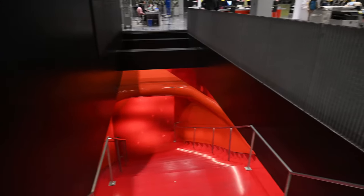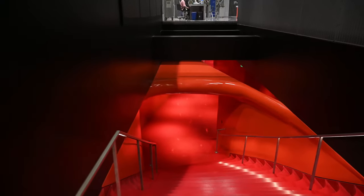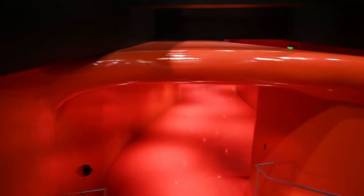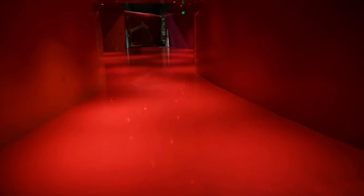Now we're heading back down. I feel like you're going through an organ, or like you're a blood vessel or something — the walls are all curvy. You don't really see this much in Seattle.